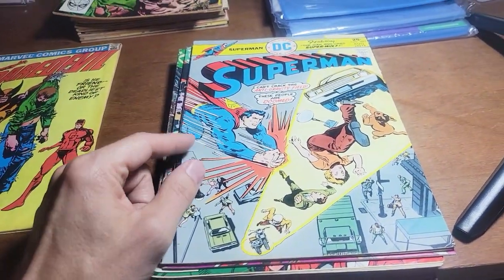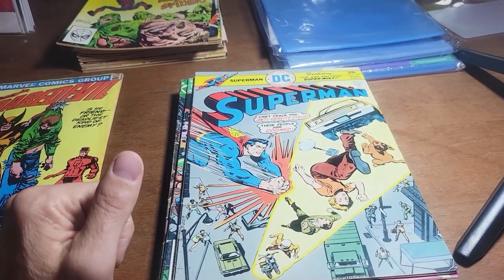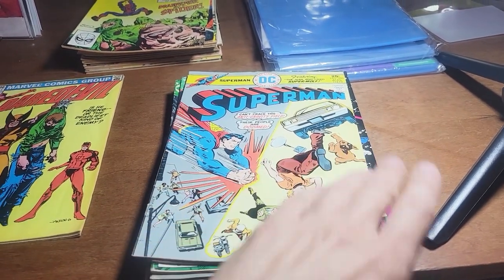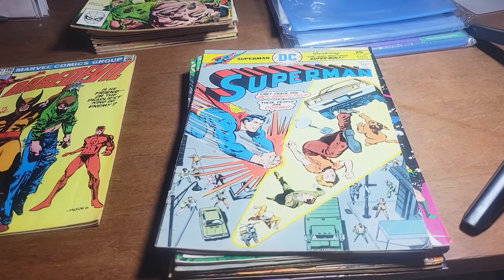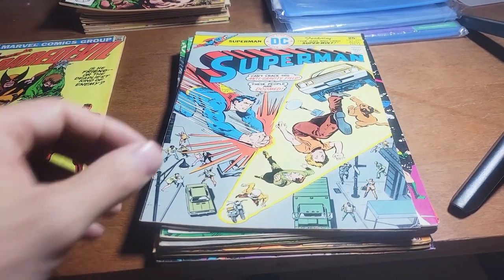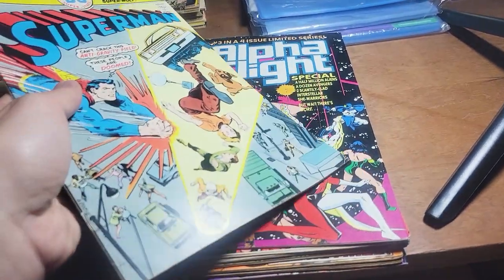A really cool thing about their pressing services is they offer different tiers. You guys can check out the link in the description below to their website where you can check out the tiers — if you want just a basic press, which is really cheap and affordable, and it starts getting a little more pricey if you go with a press and clean, double press, et cetera. I think that's a really solid way to offer pressing services.